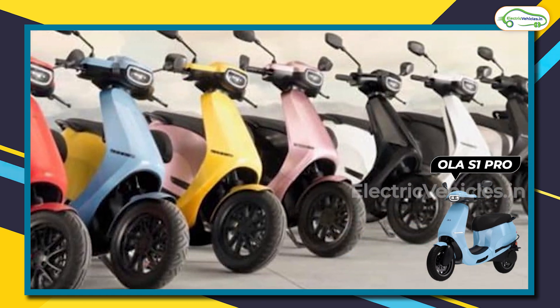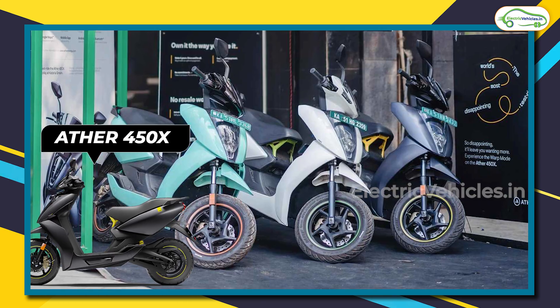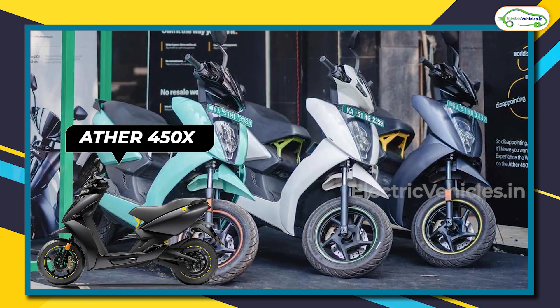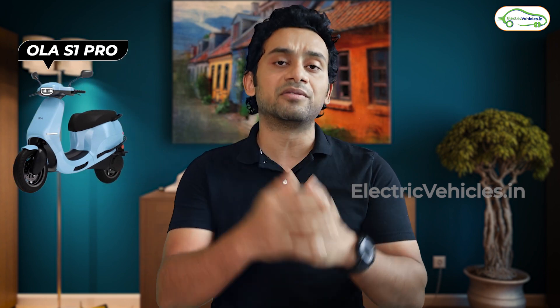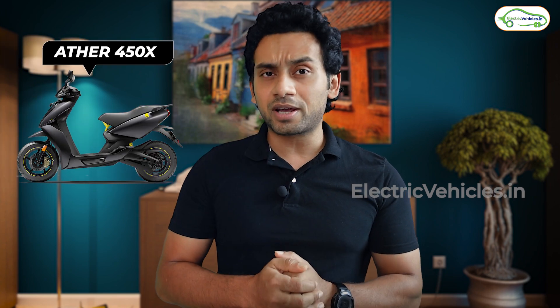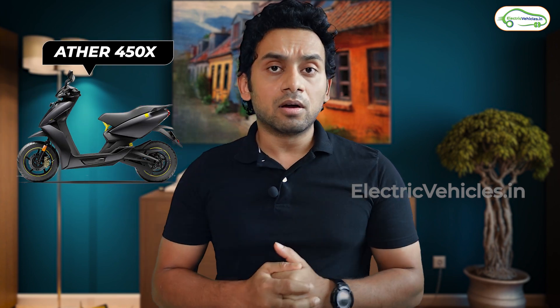In terms of color availability, the S1 Pro comes in 10 different colors whereas the Ather 450X is available in only 3 colors. For servicing, Ola maintains an online model where you contact the company via phone, email, or SMS and they send a representative to service your scooter. Ather 450X follows a more traditional service model.